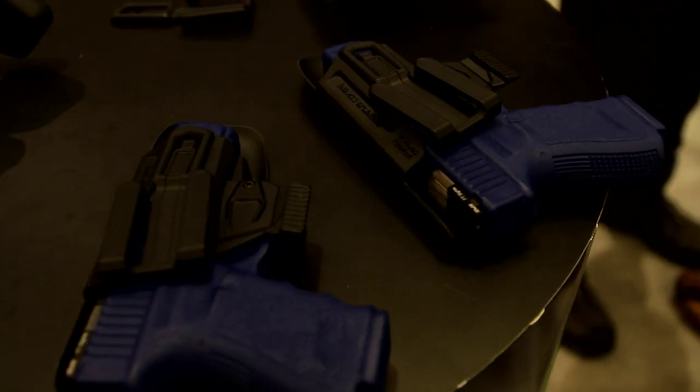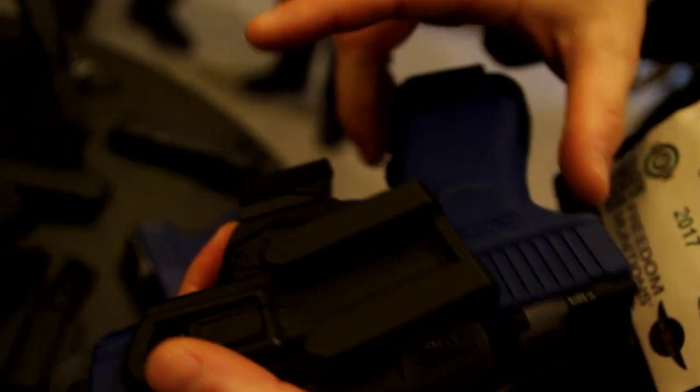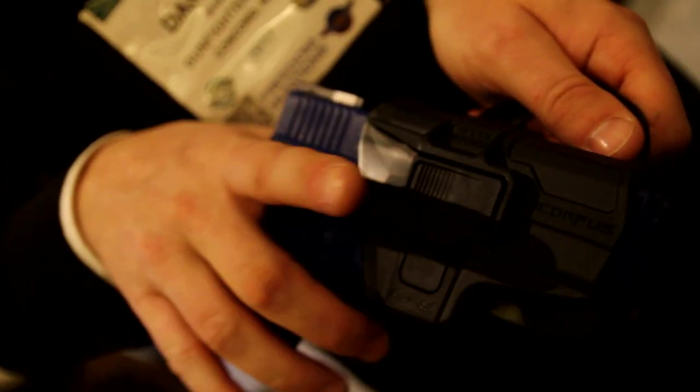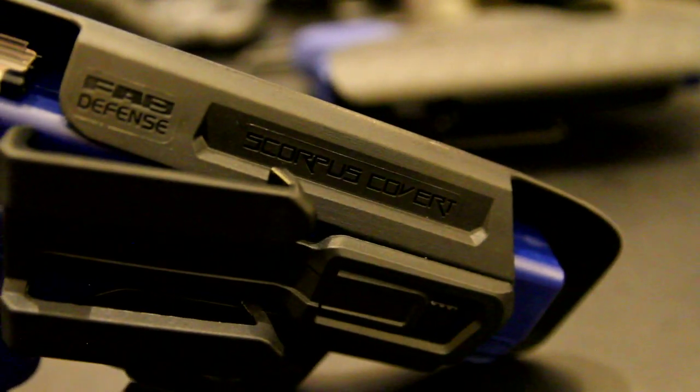Also under the Mako Group is FAB Defense. I took a look at their inside-the-waistband holsters as well as the Scorpus holsters. The inside-the-waistband holsters had a unique design that is worth trying out. The Scorpus holsters managed to use a trigger finger release mechanism while having it in a location that is intuitive and well above the trigger.